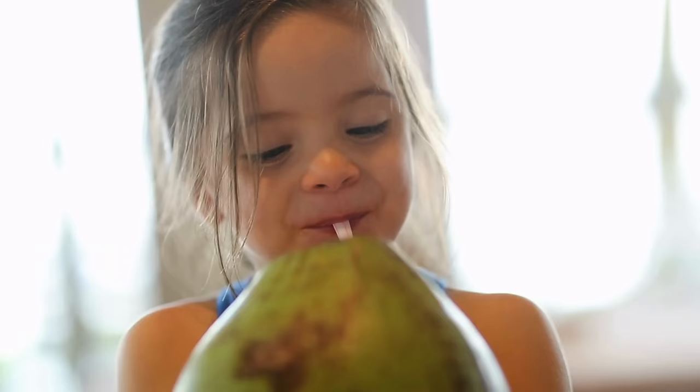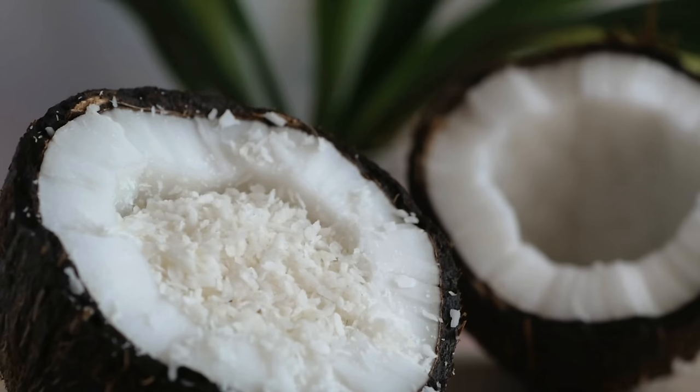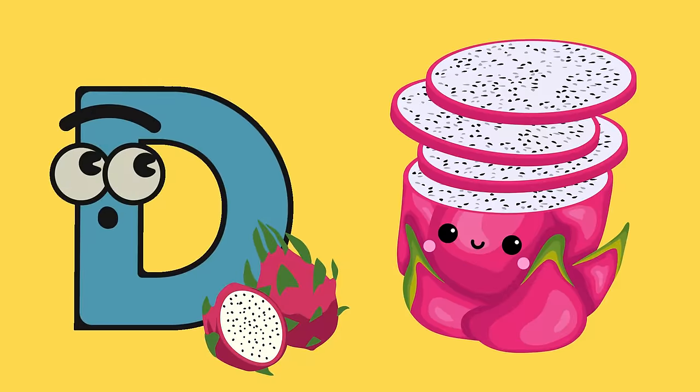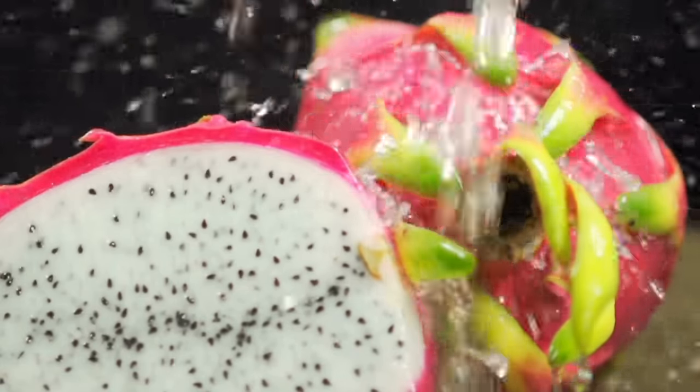C is for coconut. From refreshing coconut water to tasty coconut flakes, coconuts bring a tropical twist. D is for dragon fruit. This exotic and colorful fruit is not only visually stunning, but also a healthy treat.